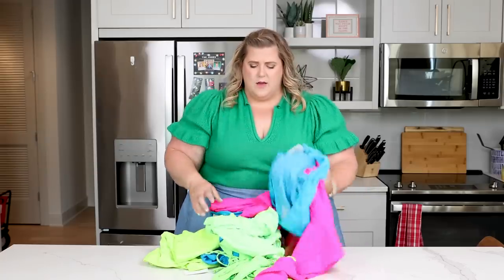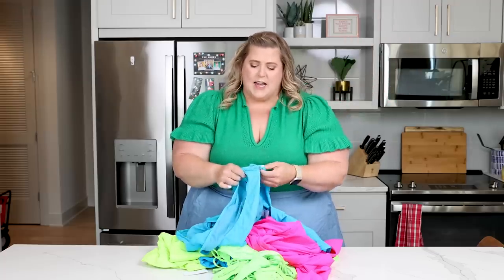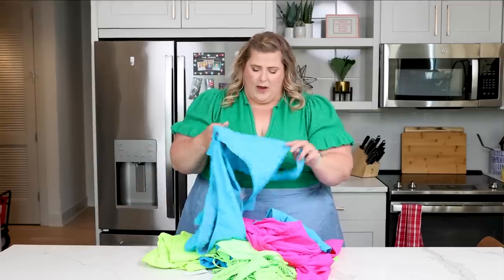I've mixed up all the swim so you don't know which one came from which brand. What I'm going to do — and I thought this would be super fun, it was my genius idea — is try on a swimsuit and you guys can try to guess whether it came from Skims or Good American. No cheating, because if you go on the website, you'll know right away.